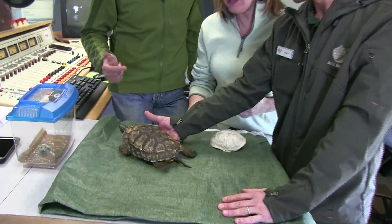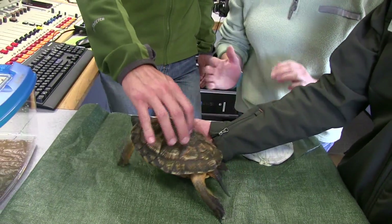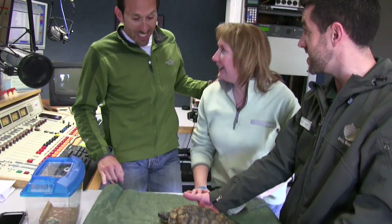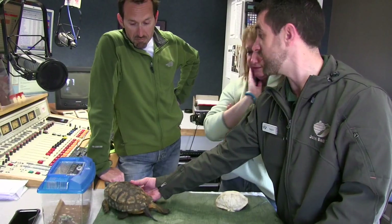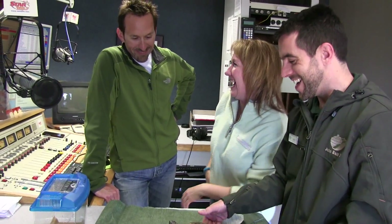Hey, it's Tommy and Brooke in our Star 105.7 studio with a turtle. Does the turtle have a name? It does — we affectionately call him Woody, because it's a wood turtle, just as my kids named our fish 'Swimming,' we decided on that for this one. They actually will move about 400 to 600 feet in a day, traveling quite a distance to find mates, find food, and find good places to lay eggs. So yes, that's why he's going so fast — this time of year, that is the case.